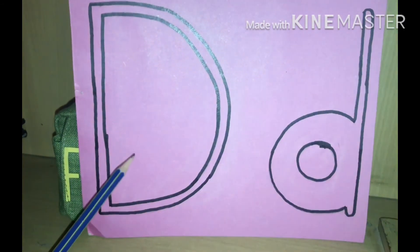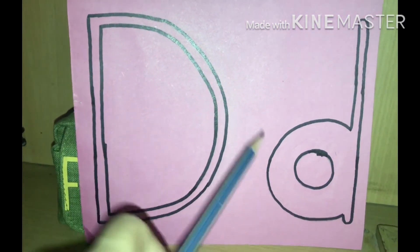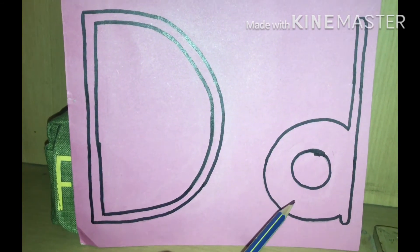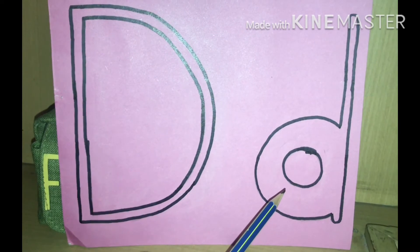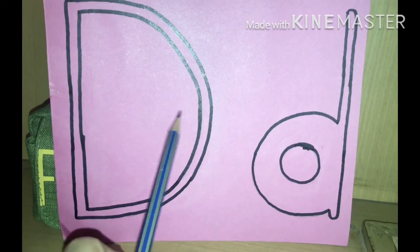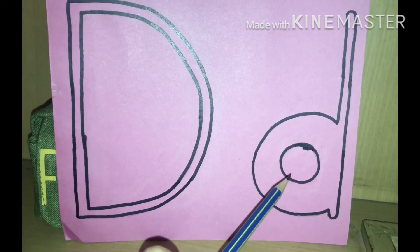This is Big Mama D. And this is D baby. The D baby's name is D. D and D.